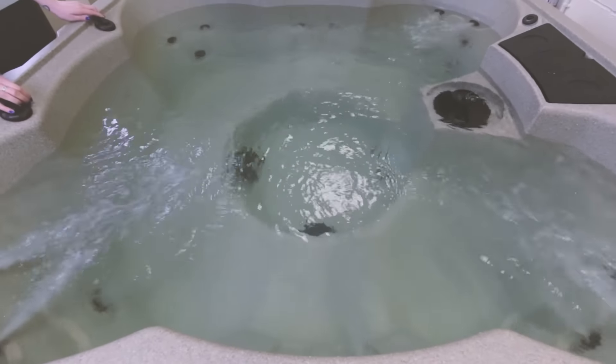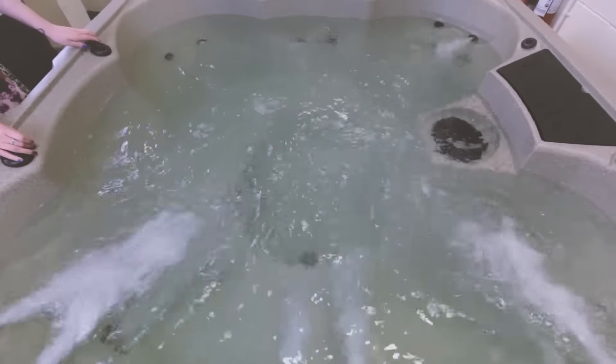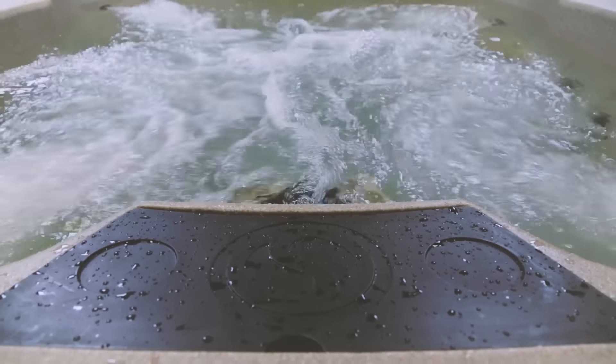Harnessing the power and convenience of your standard 13-amp domestic plug socket, the Hawksbill delivers a market-leading performance massage from its 2.5 horsepower pump and 22 quality hydrotherapy jets. This is a powerful hot tub that doesn't require an expensive dedicated supply to run it.